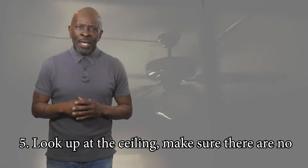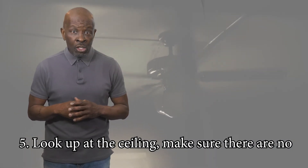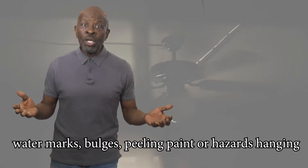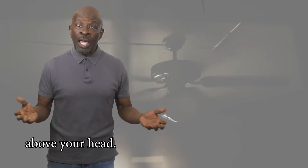Five: look up at the ceiling. Make sure there are no watermarks, bulges, peeling paint, or hazards hanging above your head.